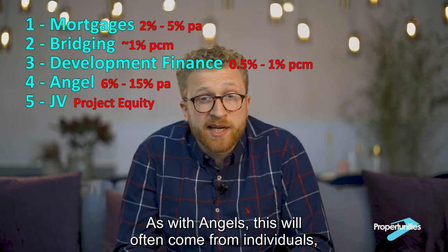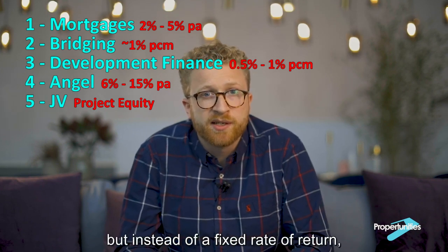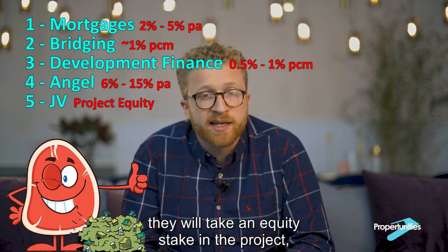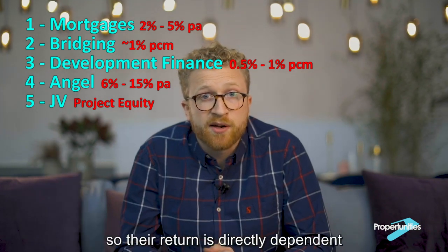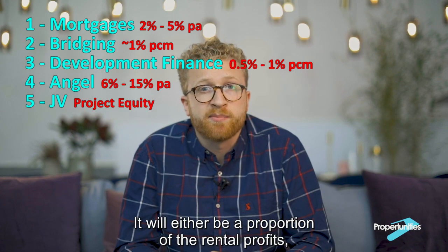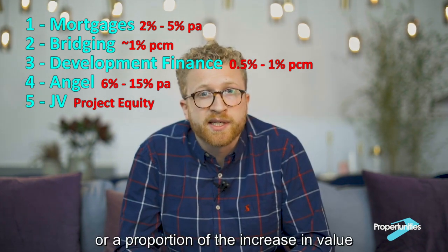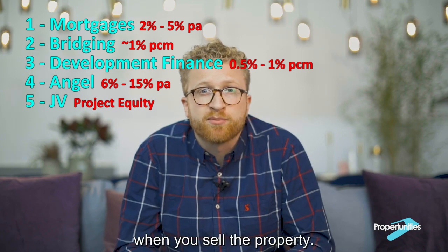Five, joint venture finance. As with angels, this will often come from individuals, but instead of a fixed rate of return, they will take an equity stake in the project. So their return is directly dependent on the success of the project — either a proportion of the rental profits or a proportion of the increase in value when you sell the property.